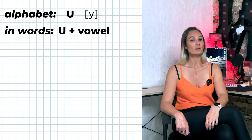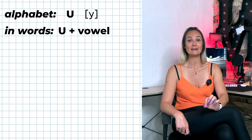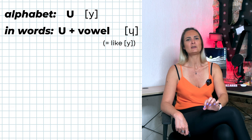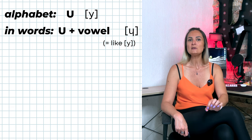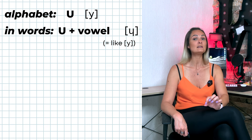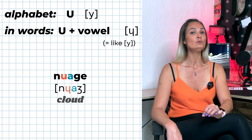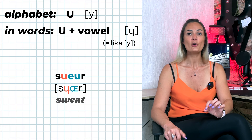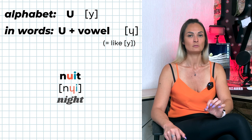If the vowel U is followed by any other vowel, U is pronounced as the French letter U sound — it is a semi-vowel and cannot be pronounced alone; it needs to be pronounced with another vowel sound in the same syllable. Examples: nuage, muet, sueur, nuit.